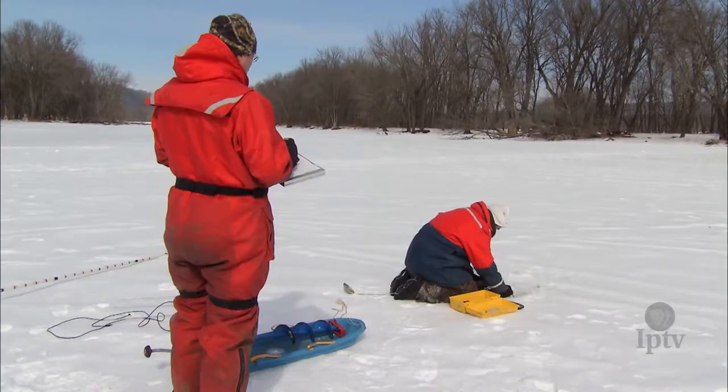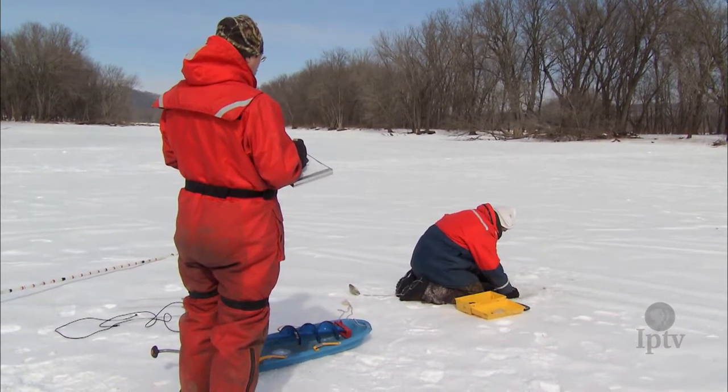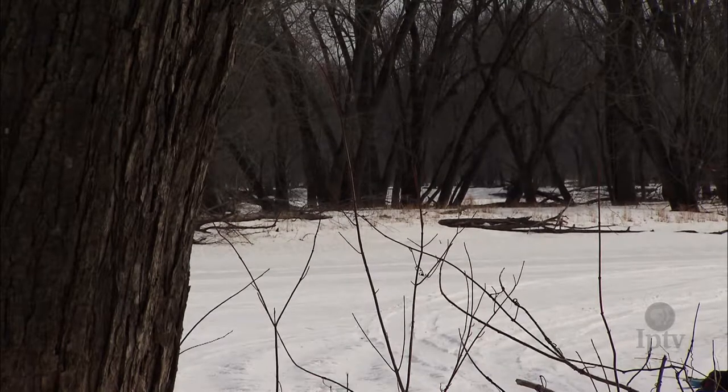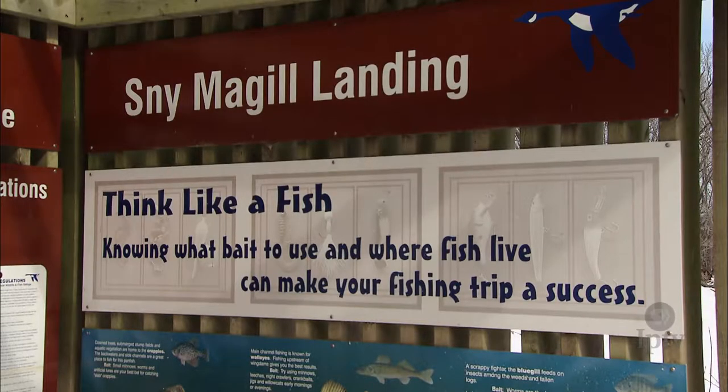Some of the research is already proving interesting. We went in with the notion that cold water inputs are really important to pike populations. We know they're popular fishing spots — anglers really pile into those areas because in the summer when the water gets warm, the pike seem to pile in there too. But what we really found is they're not that important to the pike population as a whole.